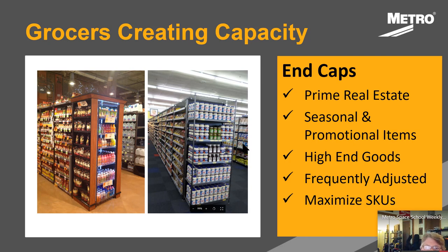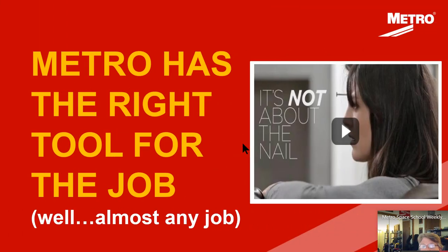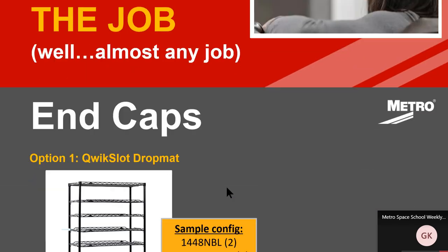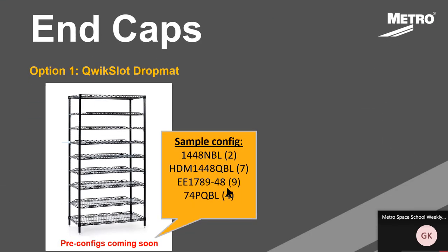So these are just some merchandising examples at a high level. Kevin is going to get into a little more of the details as far as SKUs and configurations. And thank you for your time. Metro has the right tool for the job, almost any job. But when it comes to grocery merchandising, there are a lot of different solutions that we can help people with. One of the best ones, and for our food service group, this particular product is somewhat new to them.